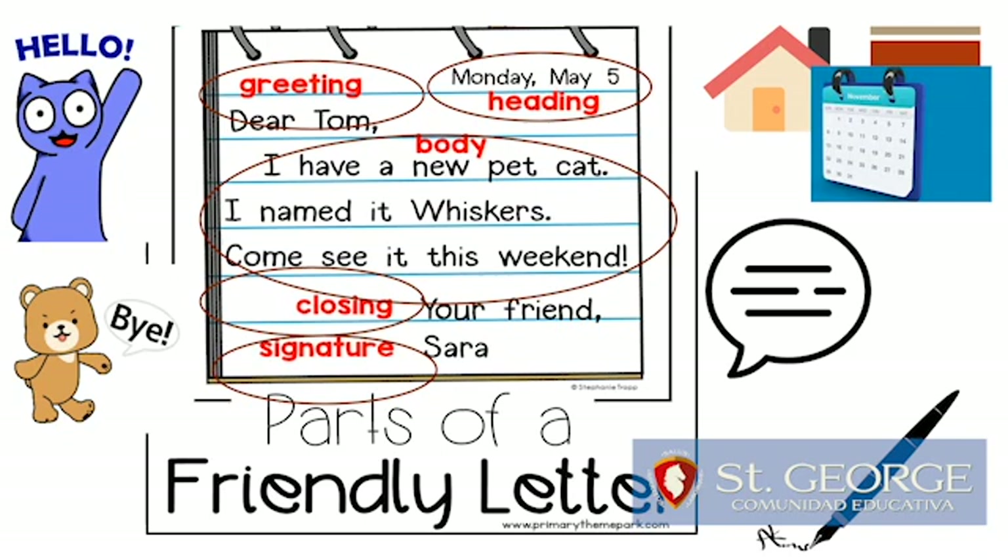Let's read the letter together. Monday, May 5. Dear Tom, I have a new pet cat. I named it Whiskers. Come see it this weekend. Your friend, Sarah.